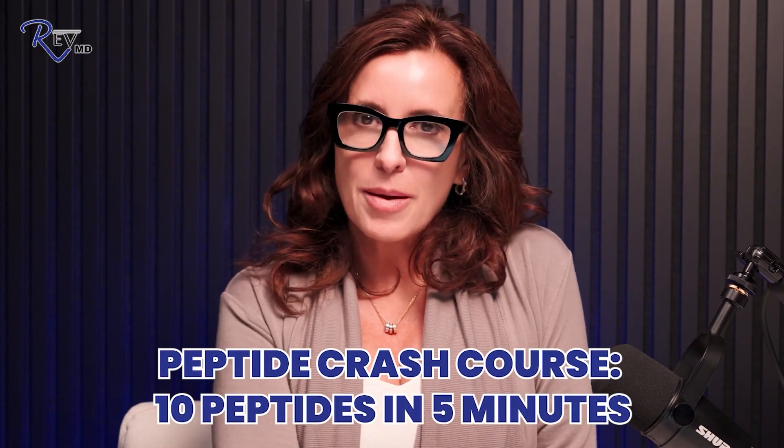Peptide crash course: 10 peptides in five minutes — that's what we're going to hit today. I'm Dr. Deborah Durst, a specialist in hormones, regenerative medicine, sexual wellness, and peptides. We have been doing peptides for greater than five years, and the landscape has changed. What has been available and what is available now has changed and will continue to change in the near future. We're going to hit 10 peptides today — approvals, do they work, what is the hype, and what are they used for.